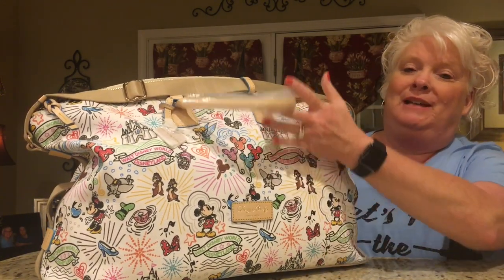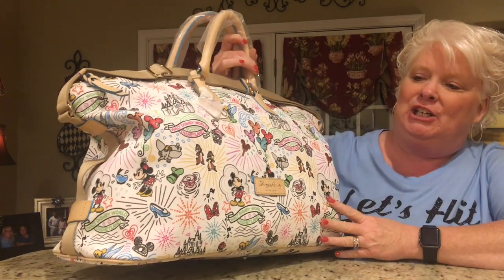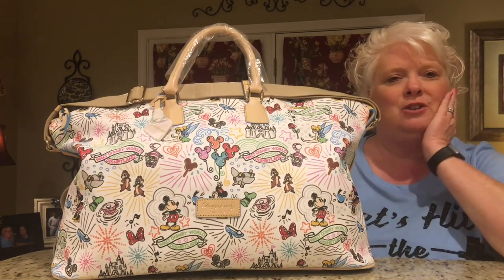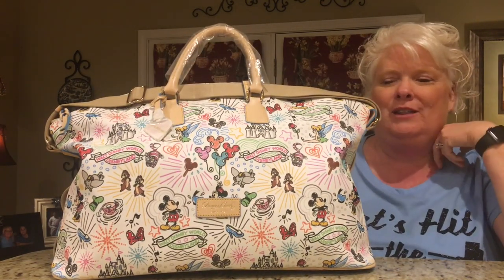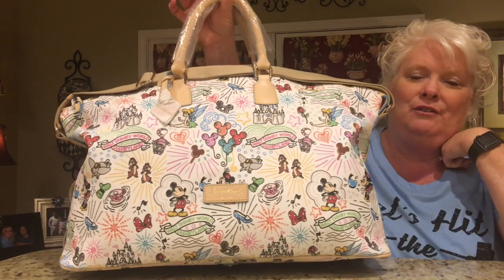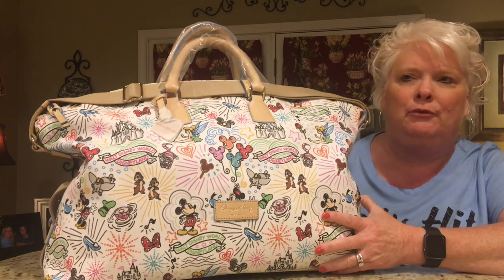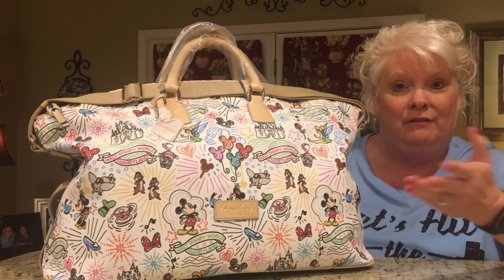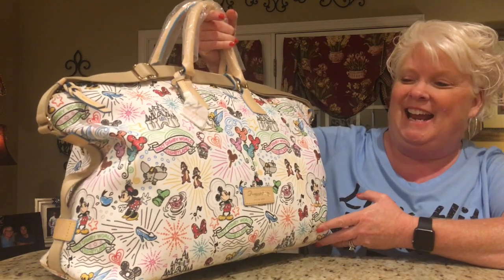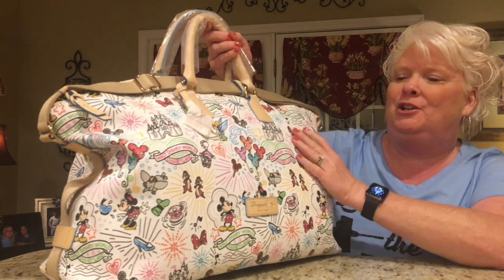I was actually trying to decide between this bag and the bag my husband purchased for me — I just stood there at Mouse Gears with both bags out, going back and forth. My husband said it was my decision, so I said I'd wait on the Weekender for another time. I've got until our next trip, because I really want it to carry — not just to Disney but if we go off for the weekend or somewhere overnight. It's a perfect size for that. I'm really glad I decided to go ahead and do it.